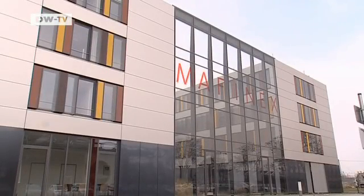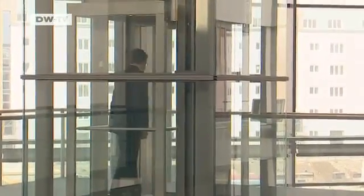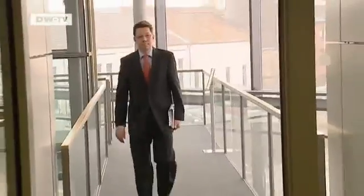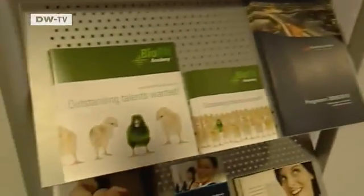In December last year, the BioRN Academy was launched in nearby Mannheim. The founders' goal is to make sure Heidelberg's booming life sciences sector has enough young talent to draw on. Various players from business, universities, and private education providers are working together to analyze the market and will jointly develop specialized programs to meet the sector's needs.